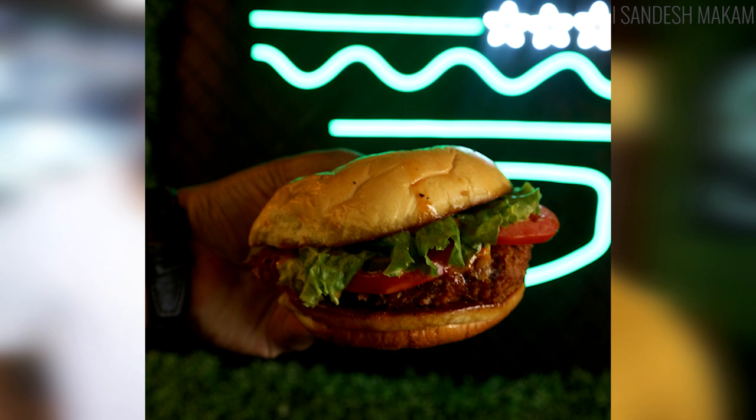The next one we are going to try is the Firebird, which has got fried chicken in it. It's got a lot of Detroit sauce, veggies, and all these things. So I am really excited about that.